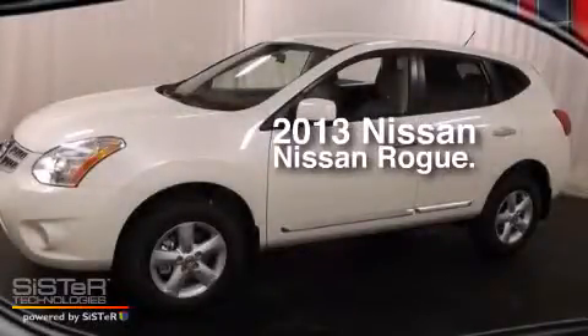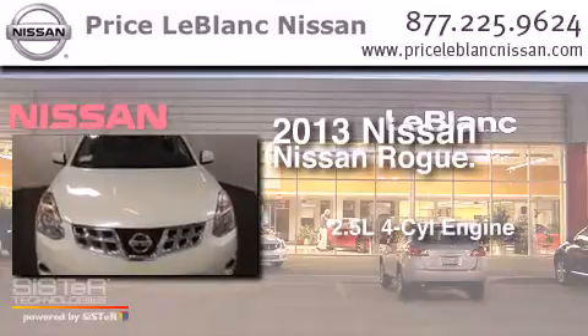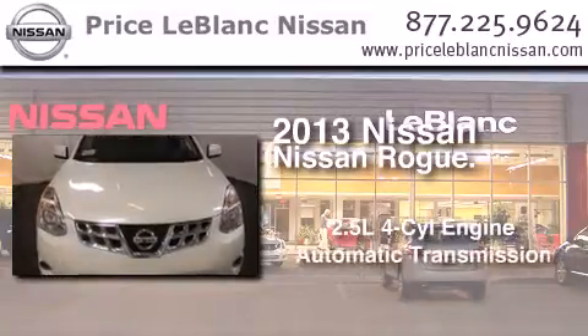This is a brand new 2013 Nissan Rogue. It features a 2.5-liter, four-cylinder engine and an automatic transmission.